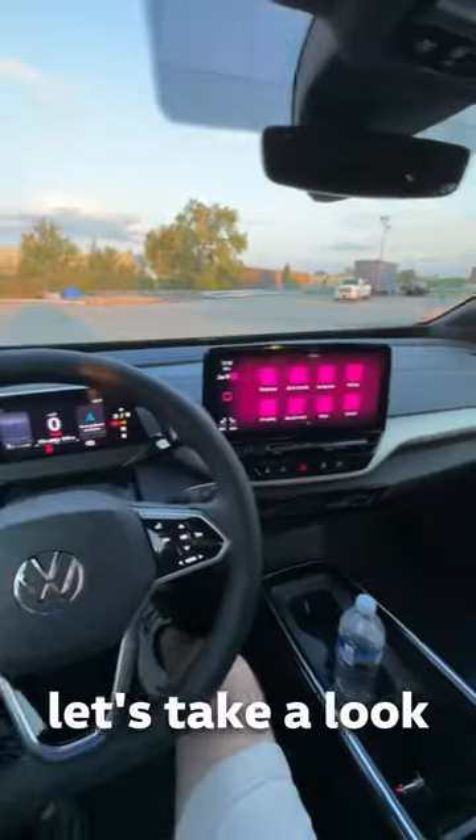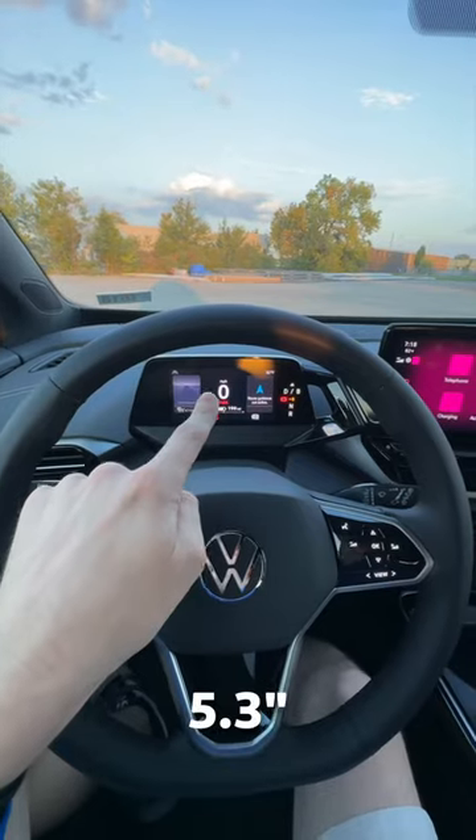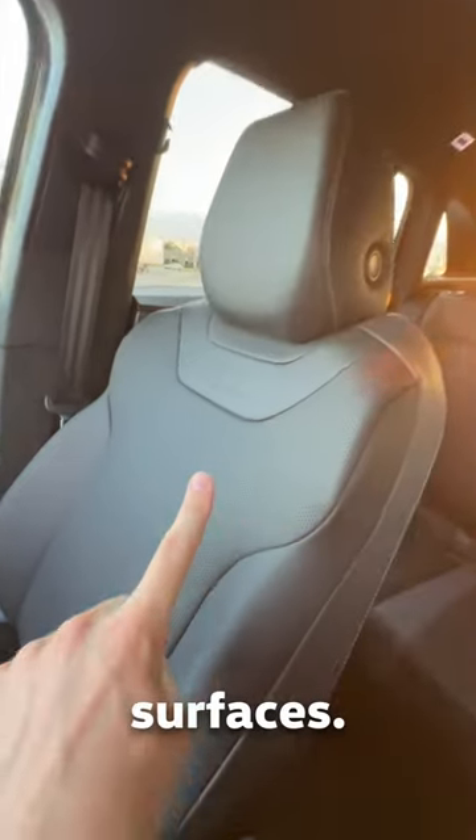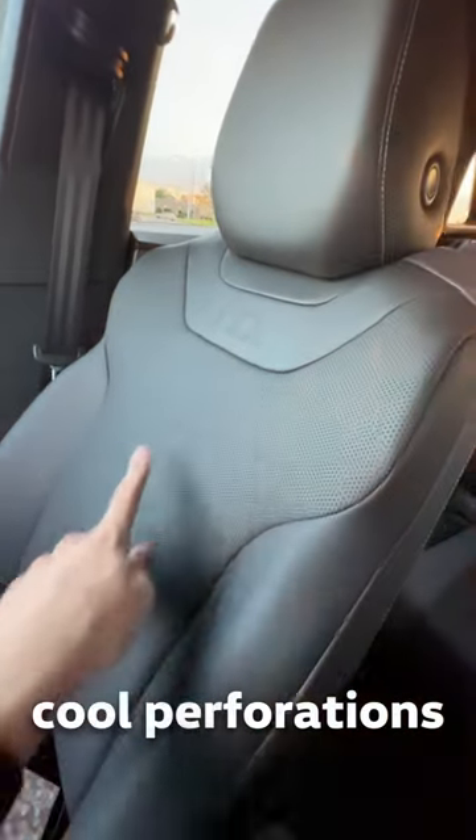And then finally, for number five, let's take a look at this cockpit. You've got a 5.3-inch display here, a 12-inch display here, a wireless charging pad, and galaxy black seating surfaces. They're heated and have these cool perforations.